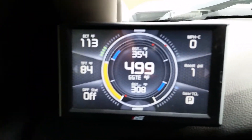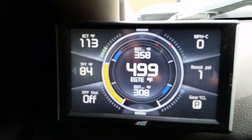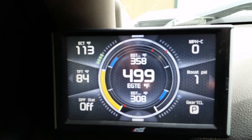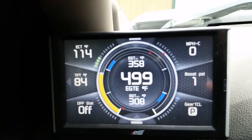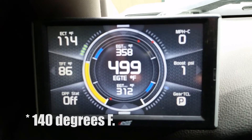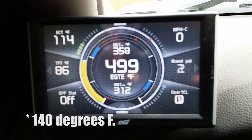Looking over here at my Edge Insight CTS2, engine coolant temp is only at 113 degrees. I don't know what the cutoff is as far as what coolant temp the engine has to reach before the elevated idle stops.